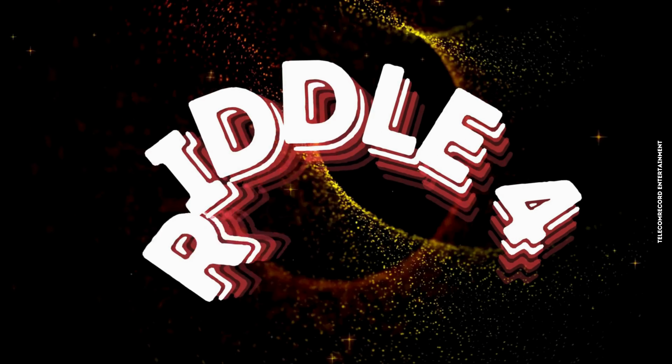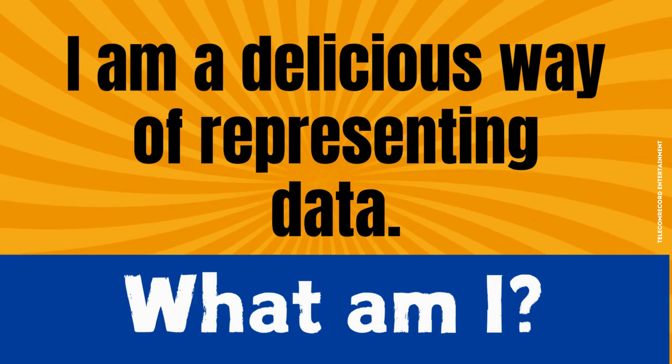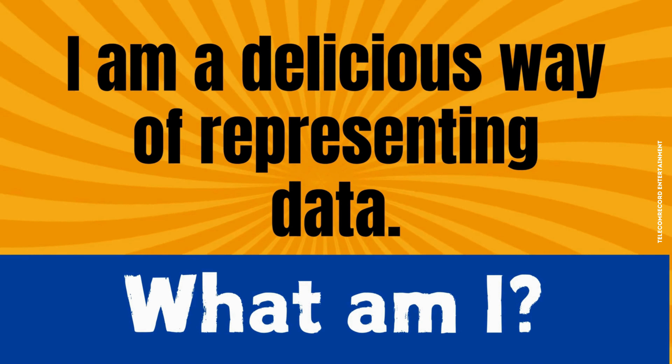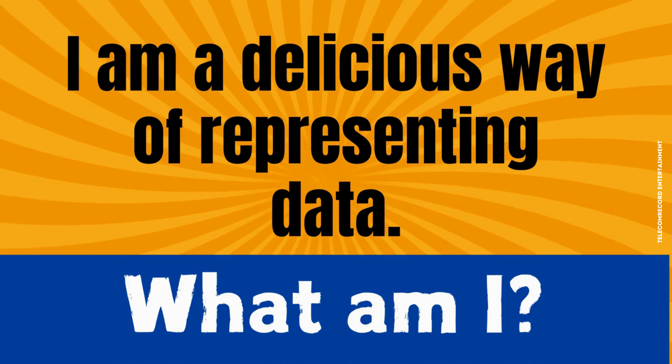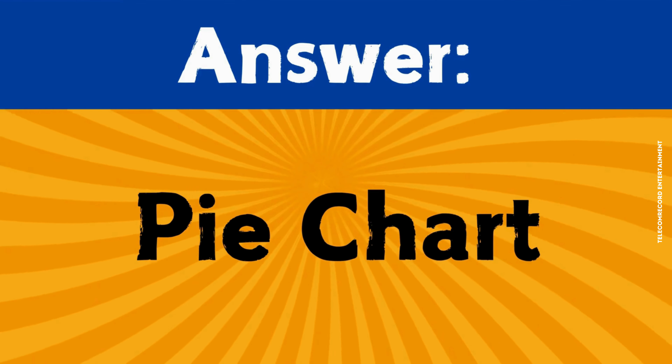Riddle number four. I am a delicious way of representing data. What am I? The correct answer is a pie chart.